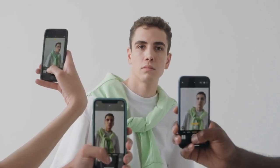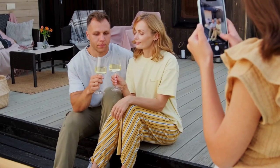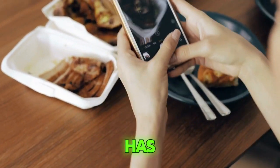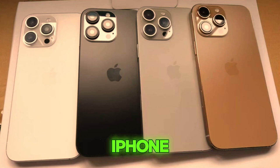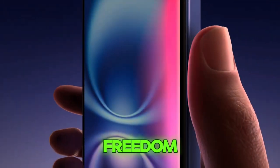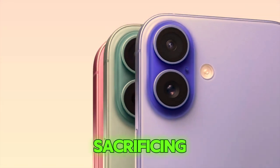It's all about giving you more options and better quality, so your memories can be captured with the sharpest detail possible. By making the 5x zoom available on both Pro models, Apple has leveled the playing field, ensuring that the choice between the iPhone 16 Pro and Pro Max is no longer about camera performance, but about other preferences like screen size or battery life. This update brings a sense of freedom, knowing that whichever model you choose, you're not sacrificing camera quality.